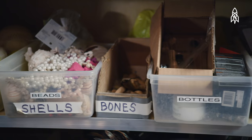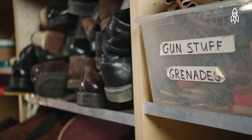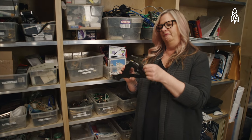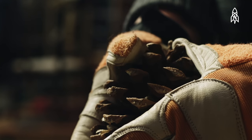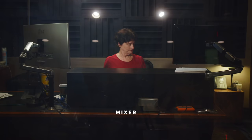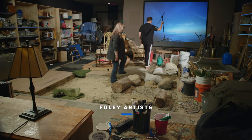It's almost like a prop house — we have collected different things because everything here should make a sound. Here's a classic squeaky hinge. Pine cones can be used for cracking ice. You have the three people that are on the stage — the mixer and the two Foley artists — and it's important that you have a team that's cohesive.